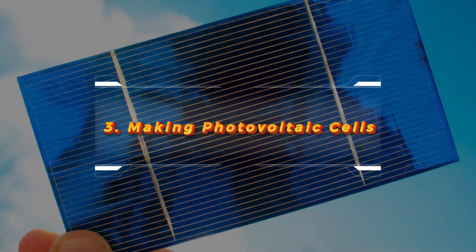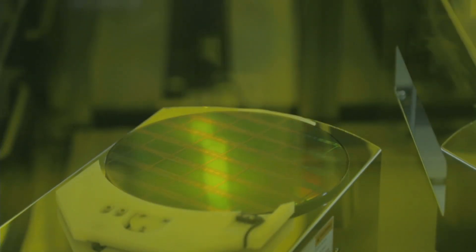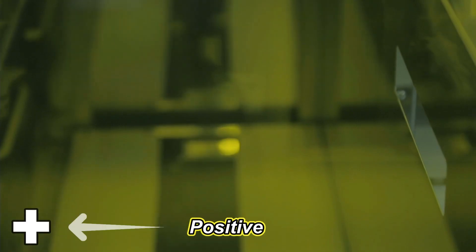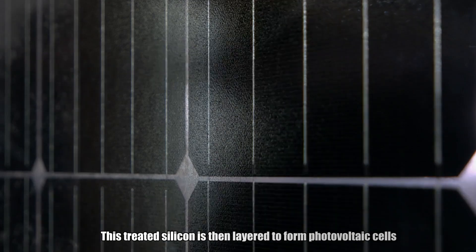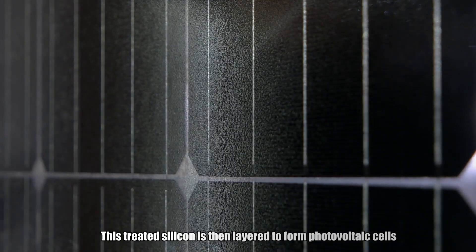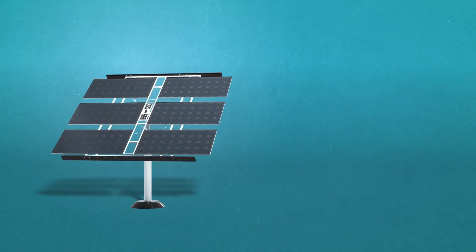Making photovoltaic cells. Next, these silicon wafers go through a process called doping. Tiny amounts of other elements are added to the silicon to create a positive and a negative side, which is essential for generating electricity. This treated silicon is then layered to form photovoltaic cells. Each cell is capable of generating a small amount of electricity, but when combined, they create a powerful energy source.